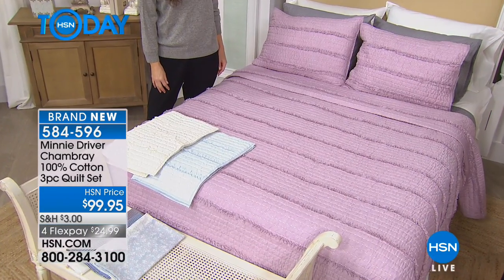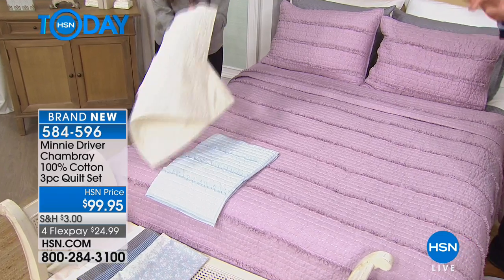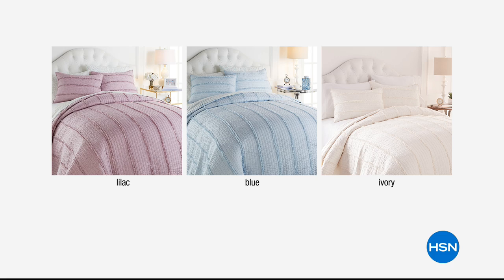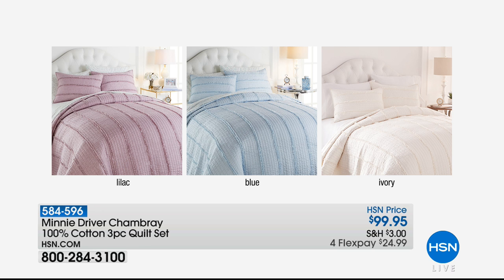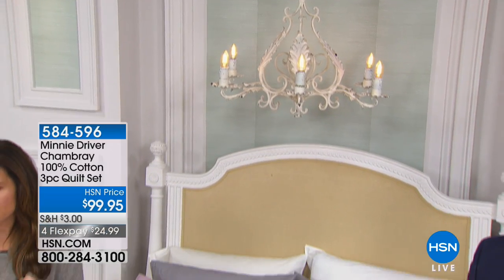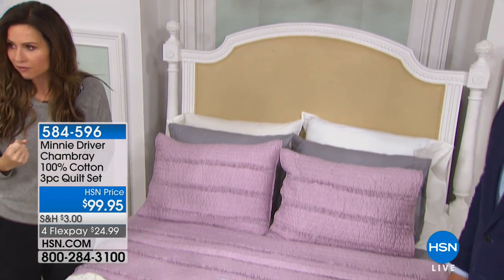We have it in three colors — we have it in blue and we have it in ivory. They're all sort of just a lovely, almost pastel blue. They're gorgeous. And you get all three pieces. We only brought in nine. Look at how pretty they look all made up. I have the ivory on my bed at home currently, and people walk in and there's a gasp.